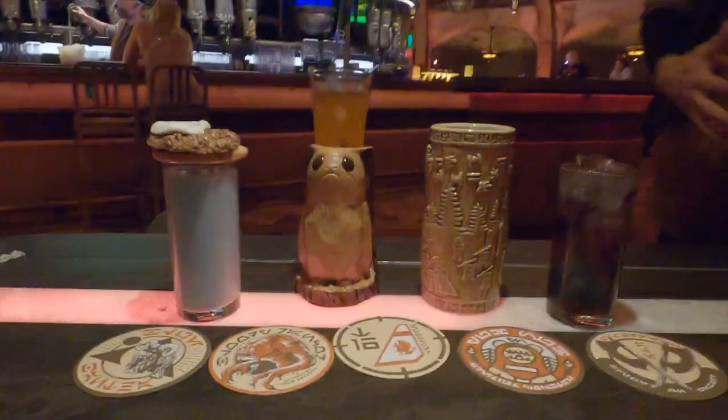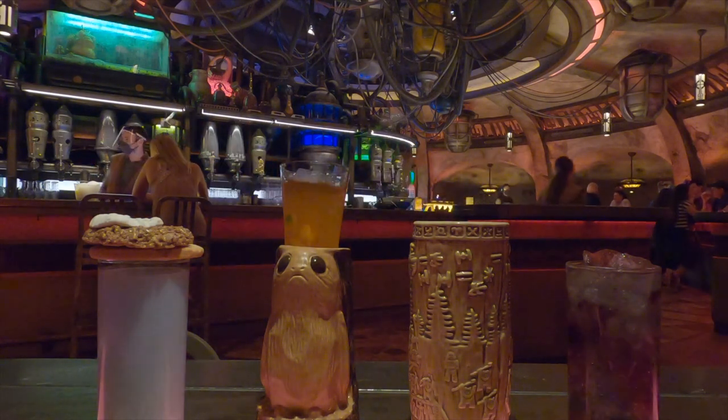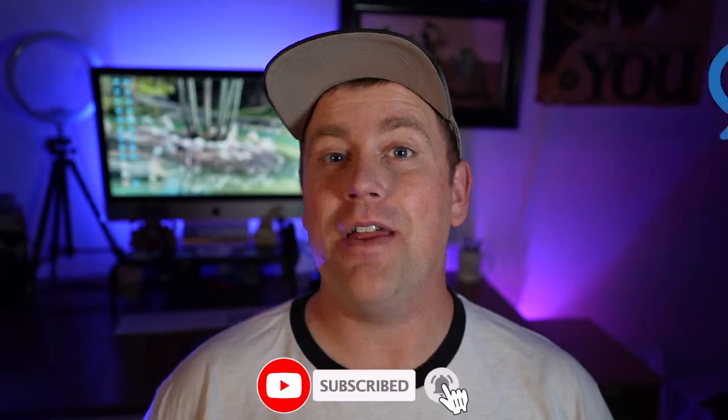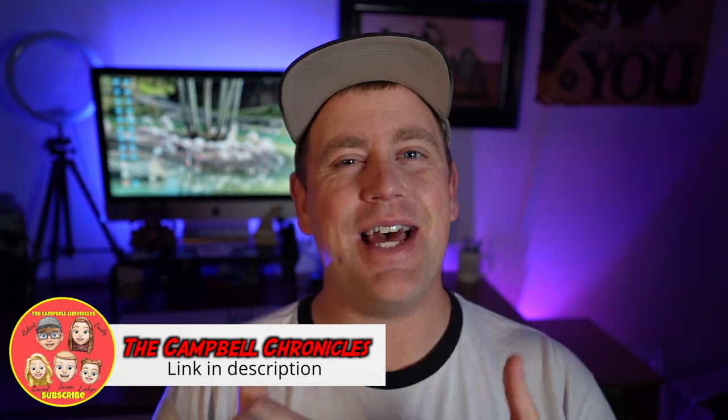When our waiter brought out the mugs, he did a great job of setting them all up and getting us a really nice photo op. He put the Carbon Freeze inside the Yub Nub mug. Because you don't want to bring home a wet, sticky mug, they wrap you up a fresh mug so you can bring it home. Have you guys been to Oga's Cantina? Comment down below if you've tried any of the non-alcoholic beverages, or tell us what your favorite beverage is there. Don't forget to give us a like and subscribe — it really does help our channel. If you'd like to see more of our adventures, search for the Campbell Chronicles on YouTube, where we discuss all things family travel and Disney. Thanks again and we'll see you real soon.